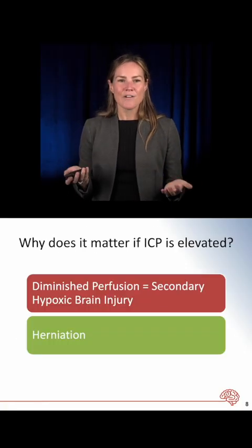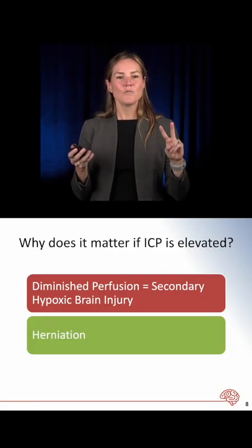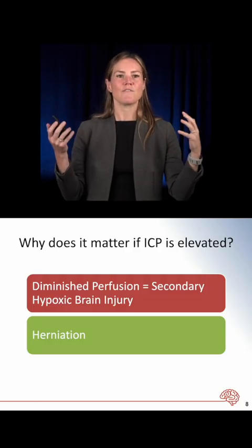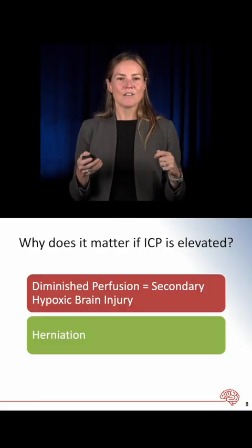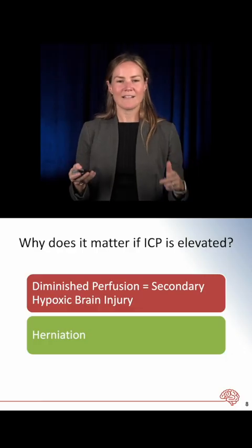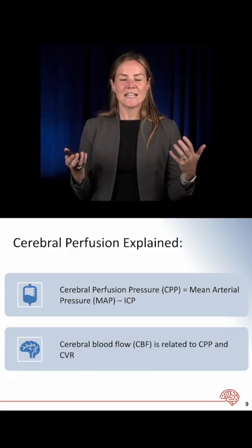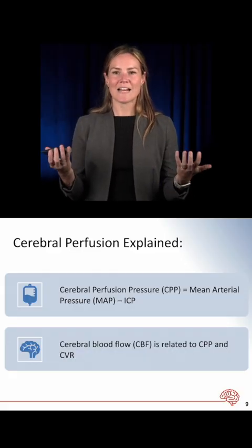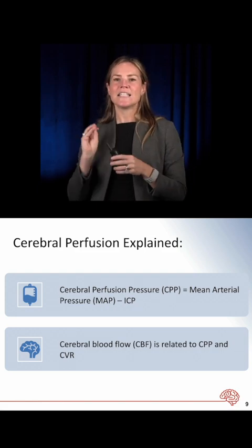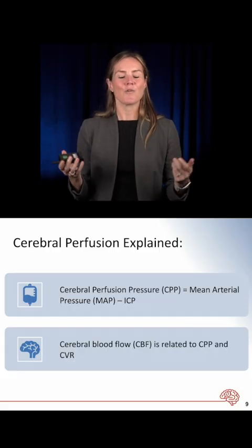Why does it matter if pressure elevates within this fixed skull? Two reasons. The first is that you diminish brain perfusion, causing a secondary hypoxic brain injury. Cerebral perfusion pressure is dependent on the mean arterial pressure minus the pressure resisting blood flow into the brain, which is the intracranial pressure, or ICP.